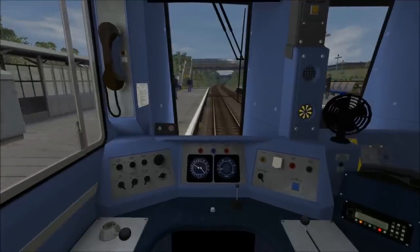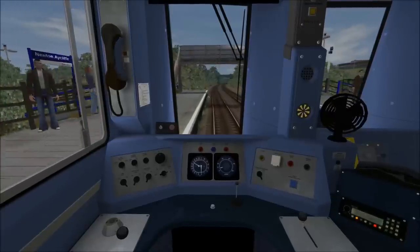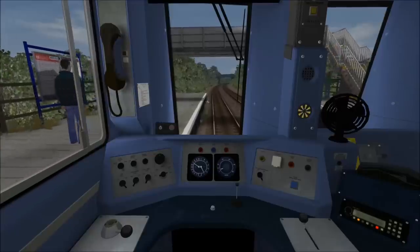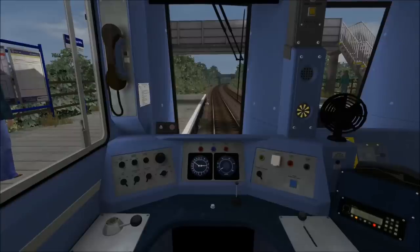Again, there is no clear stopping point here, so I'm going to aim to stop just before the footbridge at the end of the platform. As we get to the information board there, that's about the right place.